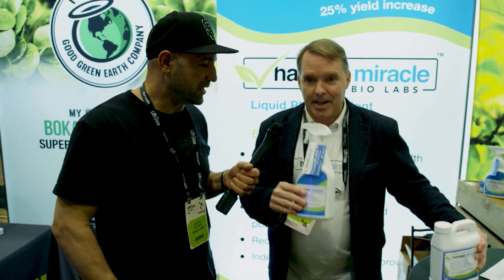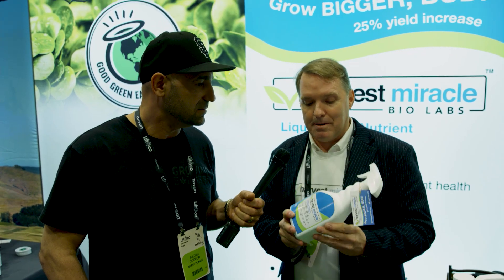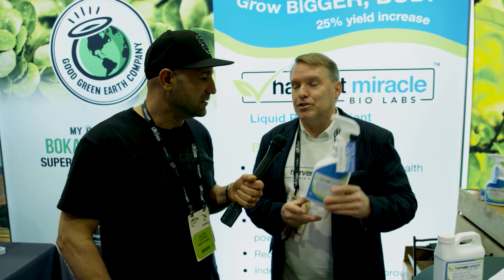Yesterday we just released a new ready-to-use spray, so you can pick one of these up and start spraying your plants — foliar spray, or put it in the root drench — to get the most out of your nutrients.